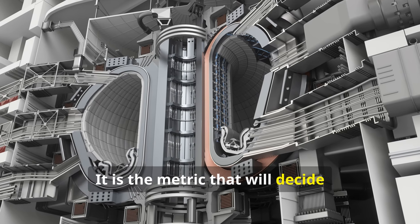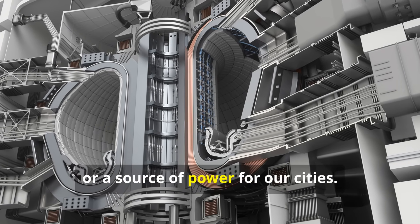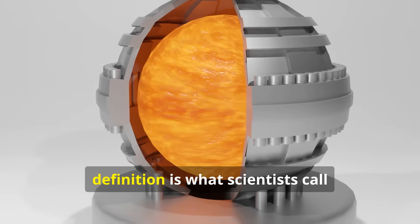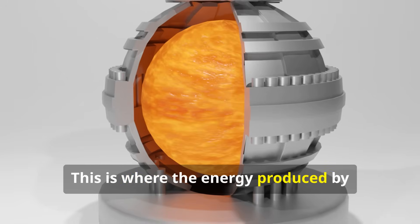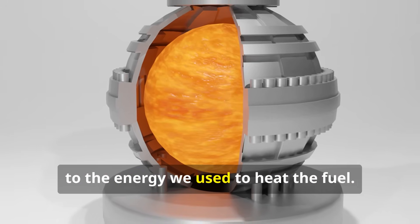It is the metric that will decide whether fusion is a laboratory curiosity or a source of power for our cities. The first and simplest definition is what scientists call scientific break-even, or Q-Fuel. This is where the energy produced by the fusion reactions themselves is equal to the energy used to heat the fuel.